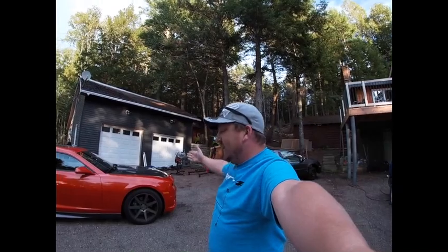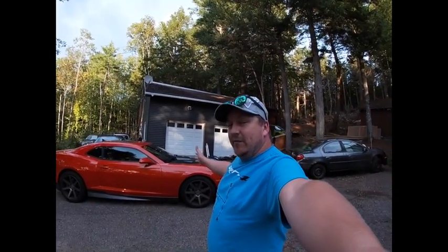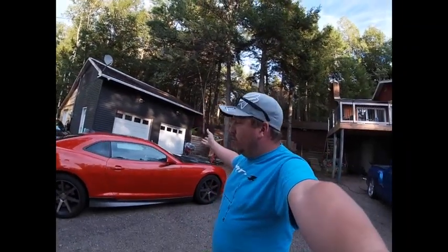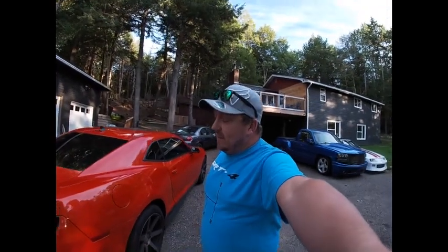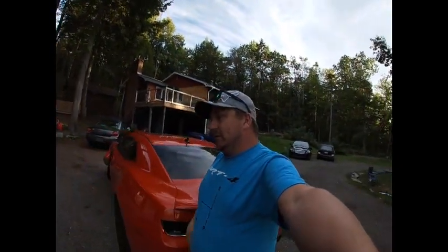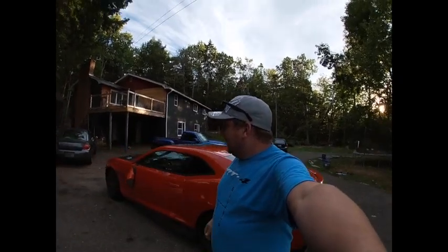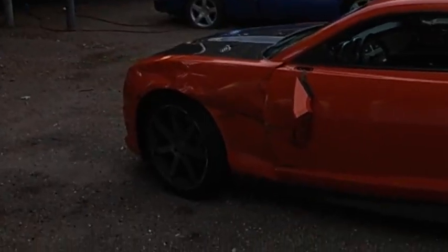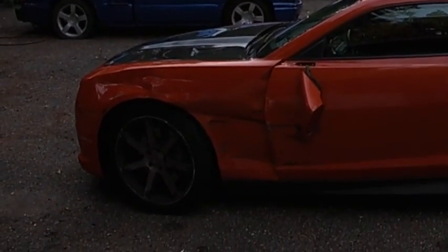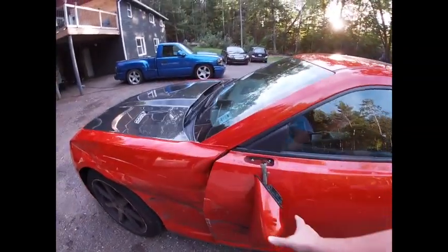So let's start off with this beautiful car — 2011 Camaro SS. You might have seen it in Adam LZ's burnout video; it did really good. Unfortunately, today is not its day. We've had three accidents in two weeks, which is kind of crazy.